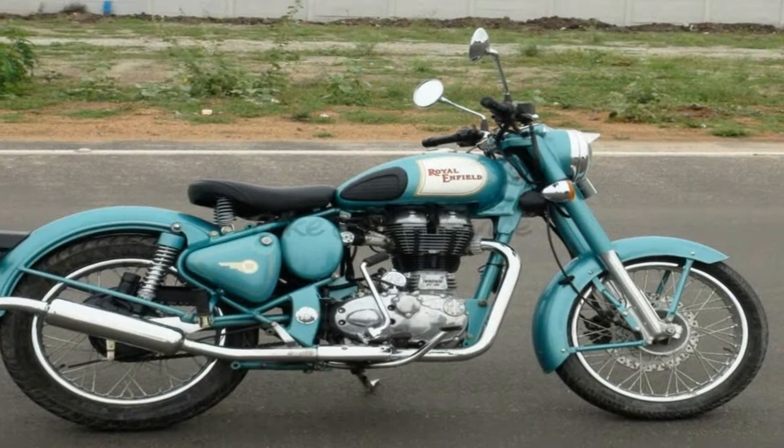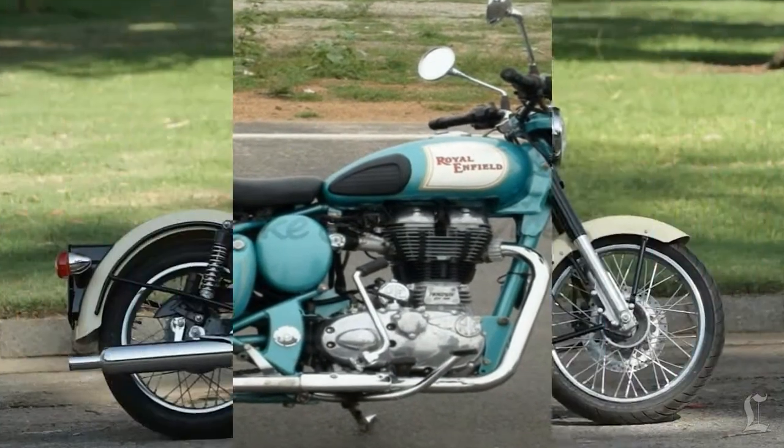I'm not really sure how to categorize it — it's a sportster, a café racer, or a roadster — so I will just call it a small standard cruiser.